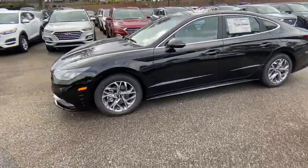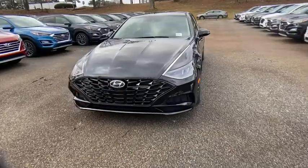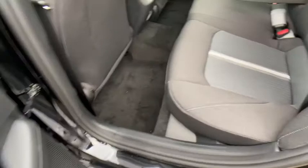Here are some of this vehicle's great options: Traction control, dual airbags, alloy wheels, power steering, four-wheel disc brakes, trip computer, electronic stability control.